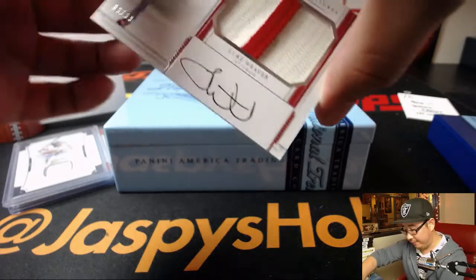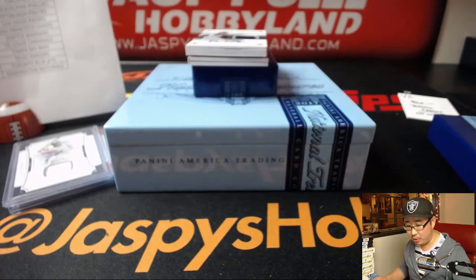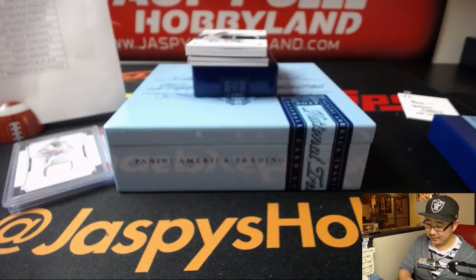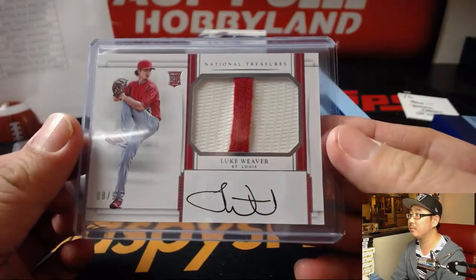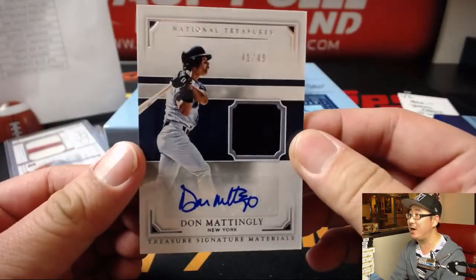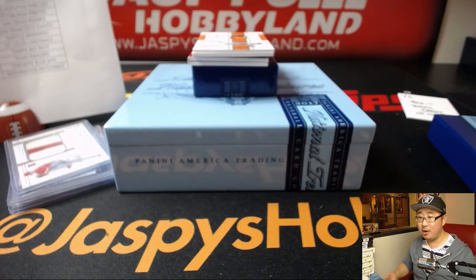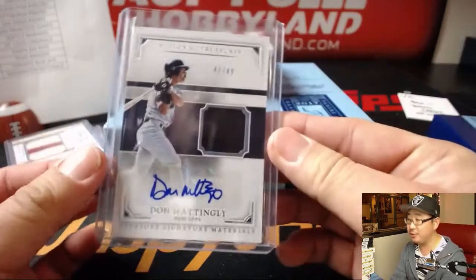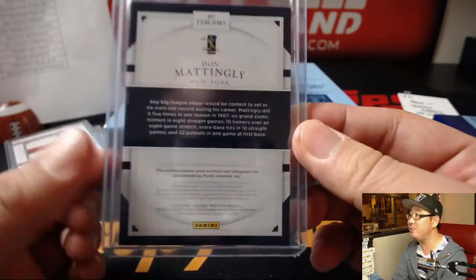2-color patch and autograph — it's Luke Weaver for the Cardinals, 8 out of 99. Redbirds, that'll be for Tyler T. I like that patch. 41 out of 49, Relic Auto for the Yankees — Donnie Baseball, Don Mattingly, former Dodgers manager, former Yankee, current Marlins manager. That goes to Boombox, Mark Glassman, and the Bronx Bombers. Game used material as well.